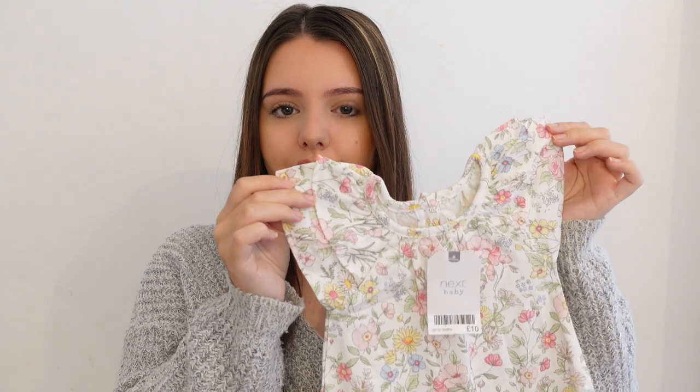I then got this romper from Next. It's got frill sleeves, a floral design all over it, and it goes down into little trousers. I thought this was lovely, and even though she's going to be born in January or maybe even December when it's cold, this is the type of thing that looks lovely with a long sleeve top underneath and a little cardigan over the top. That was £10.